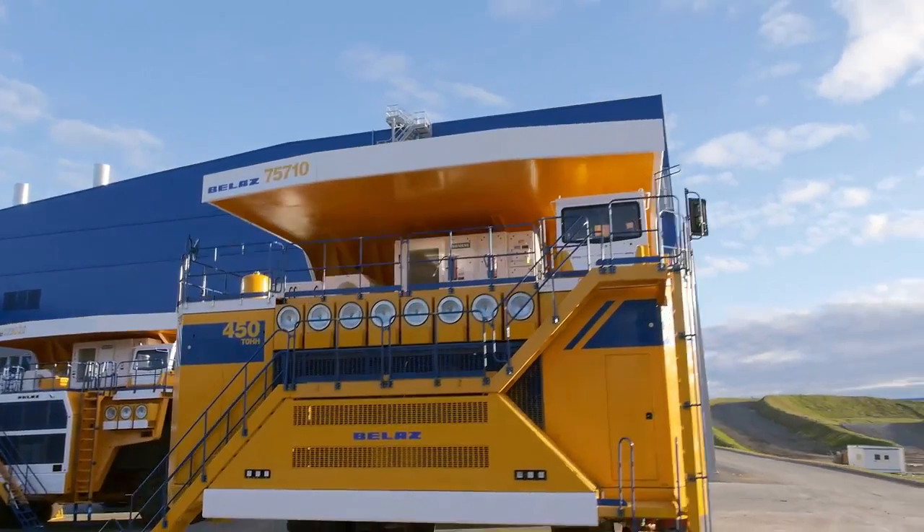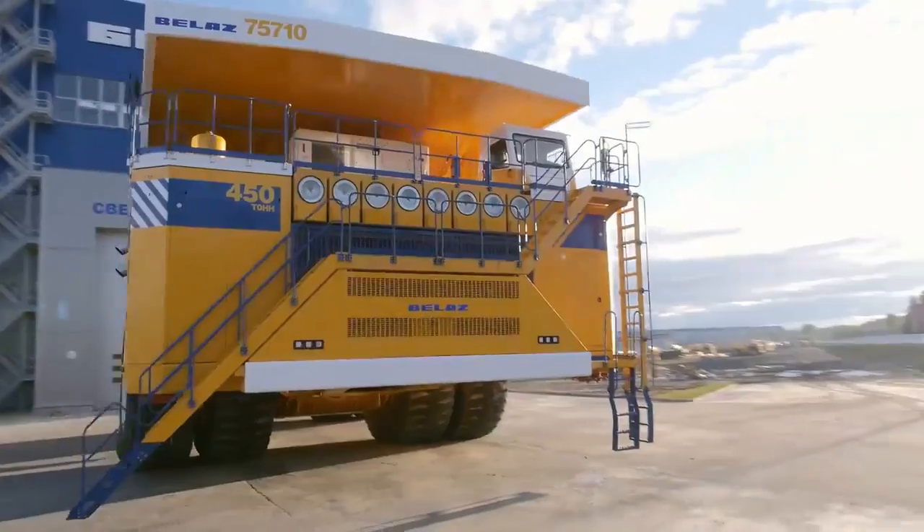In 2012, in Las Vegas, the creation of a 450-ton capacity truck was announced. Few believed. The year has passed, and here it is.